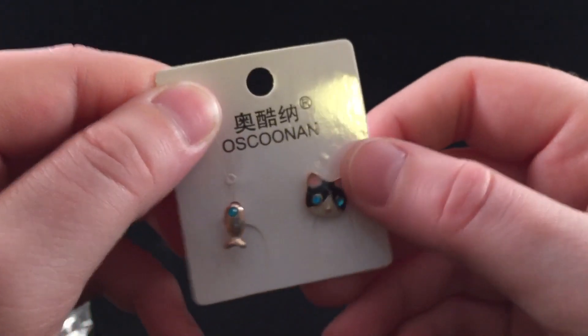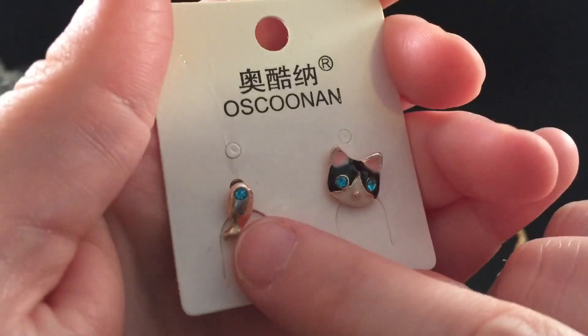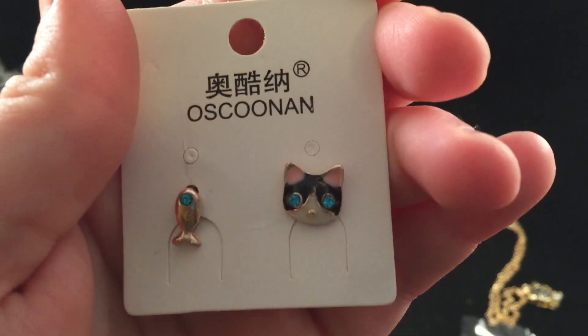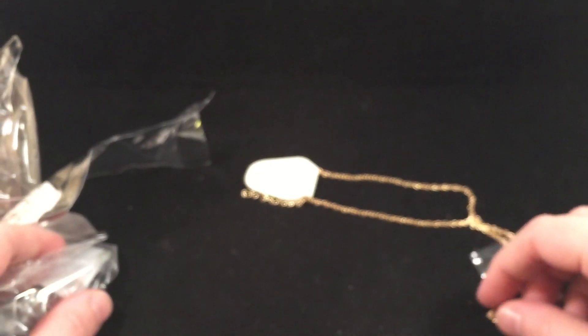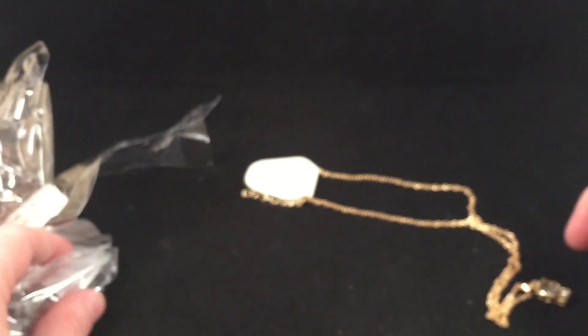Lastly are these little earrings which are so cute — there's a little kitty head with blue gem eyes and then a little fish with a blue gem eye. These are so cute; I love the little gem eyes. Again, I don't really know where these are from — there wasn't a note in the package. So make sure when you send me a package that you put a note saying what your store is. Thank you whoever sent this!